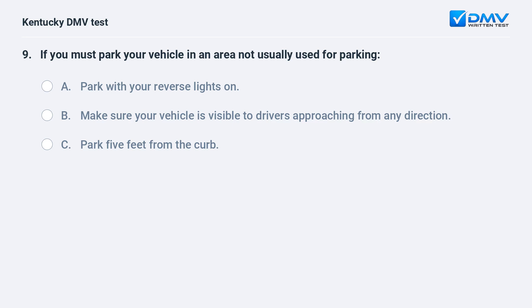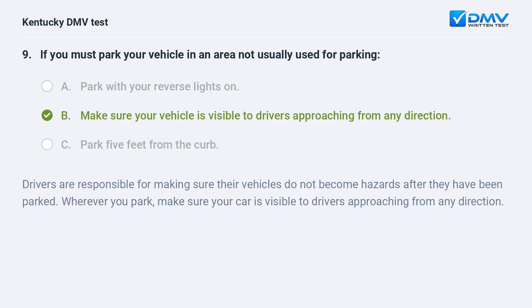If you must park your vehicle in an area not usually used for parking: A) park with your reverse lights on, B) make sure your vehicle is visible to drivers approaching from any direction, C) park five feet from the curb. Answer: B. Drivers are responsible for making sure their vehicles do not become hazards after they have been parked. Wherever you park, make sure your car is visible to drivers approaching from any direction.